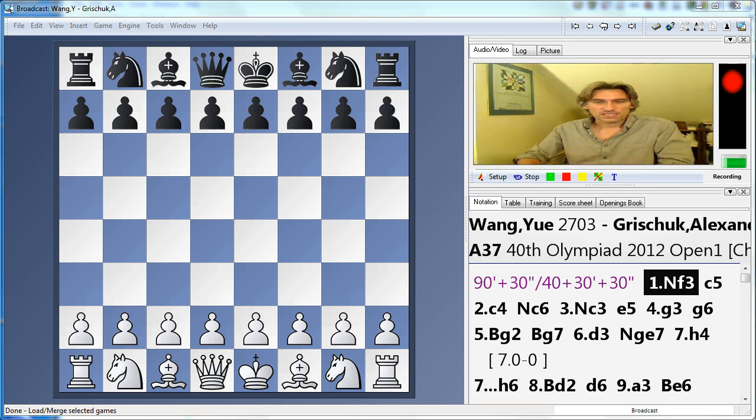My play of the day is from the Russia-China match — Russia 3-1 China. A real test for them, but they came through with flying colours. I've picked the game Wang Yue against Alexander Grishuk. Let's crack on.